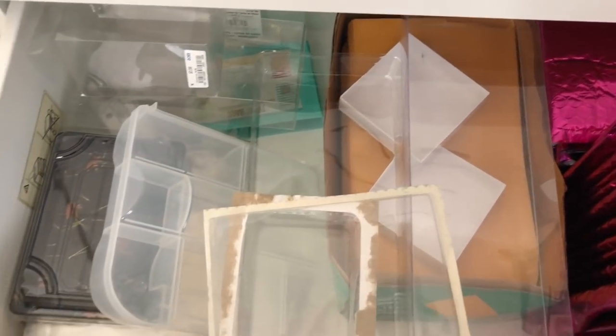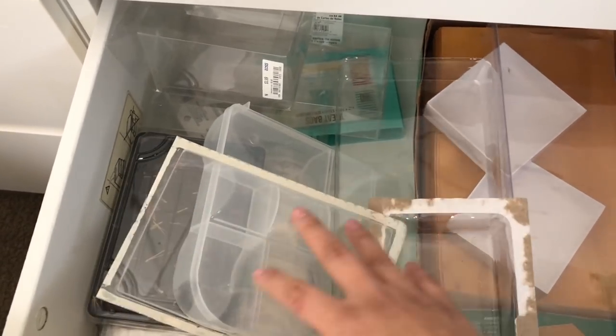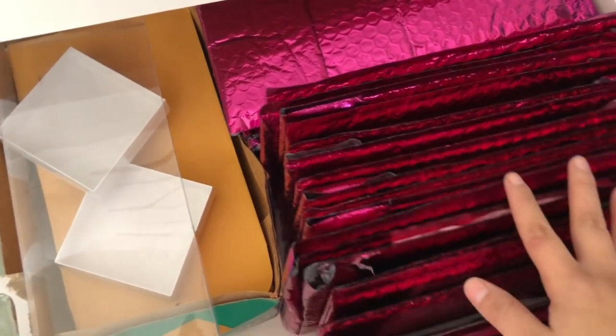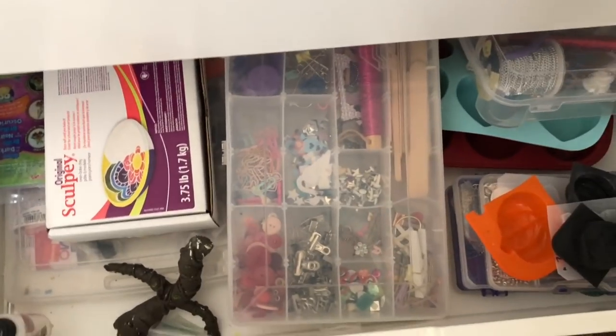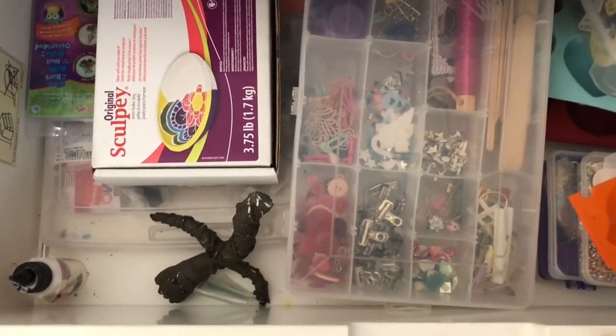In this drawer here I have just all sorts of packaging items - stuff that I want to reuse in packaging. I try not to hoard onto everything. Some manila folders, some foiled mailers. And this one I don't hardly open, but it's just basically resin and clay making items in here, tools for that. And that is it for that behemoth of a drawer.